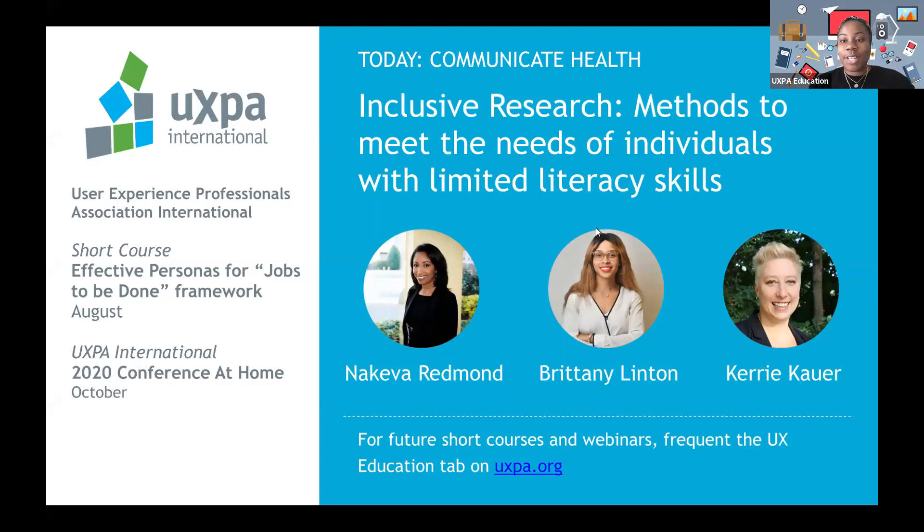Hello everyone and welcome to today's webinar. Today we are joined with Communicate Health and they are going to cover the topic of inclusive research — methods to meet the needs of individuals with limited literacy skills.